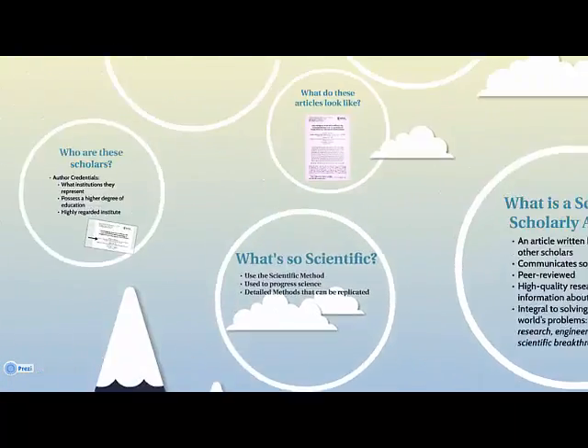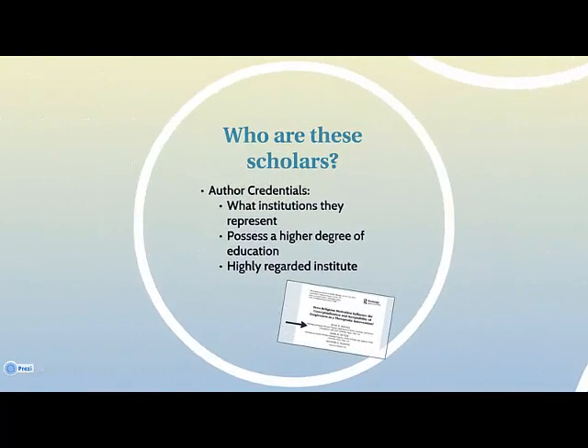How do we know we can trust these so-called scholars? Every scholarly article should include the credentials of the authors, what institutions they represent, and if they have a higher degree of education. The more highly regarded the university they are from, the more significant the work is thought to be. For example, Johns Hopkins University is highly regarded for medical research, so they would be renowned for medical research over somebody else.